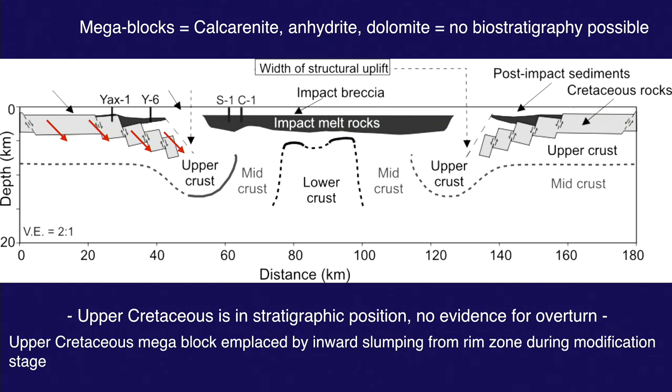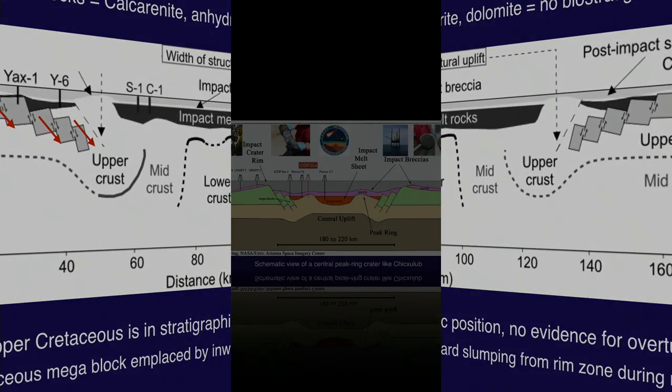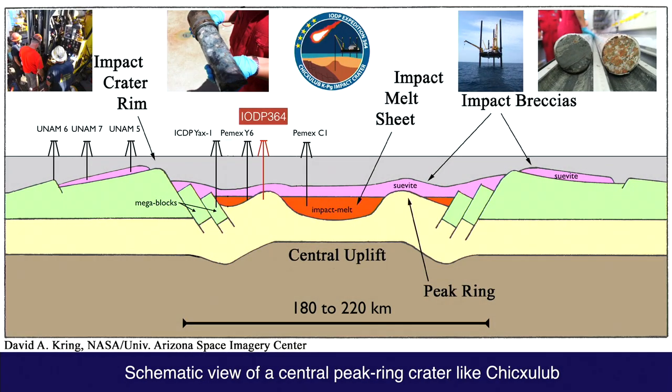Then in 2016 came the drilling of Chicxulub by IODP, this time offshore. It took years of advocating with IODP and financing support from ICDP. The drilling was located precisely on seismic lines, with the goal of drilling at the top of the peak ring to better understand the structure of this major impact crater.